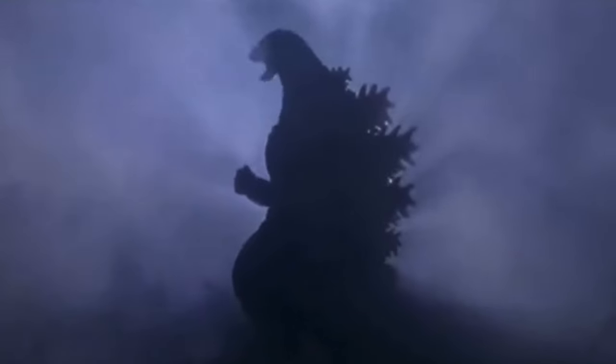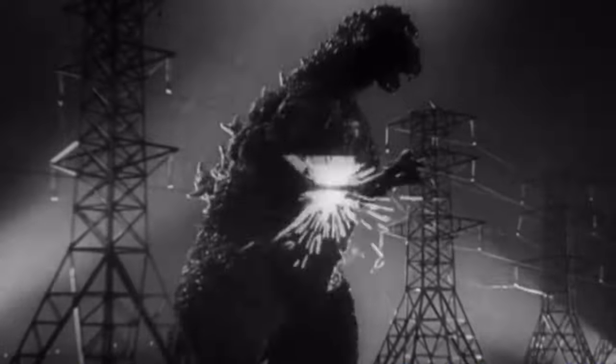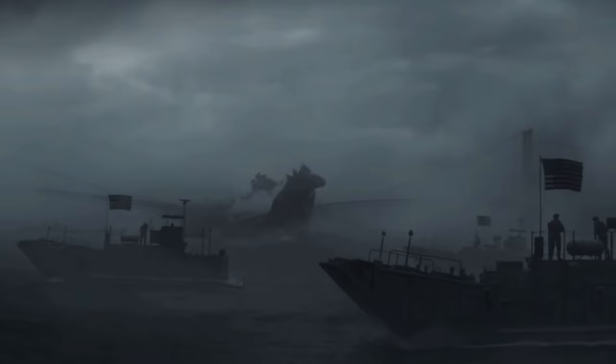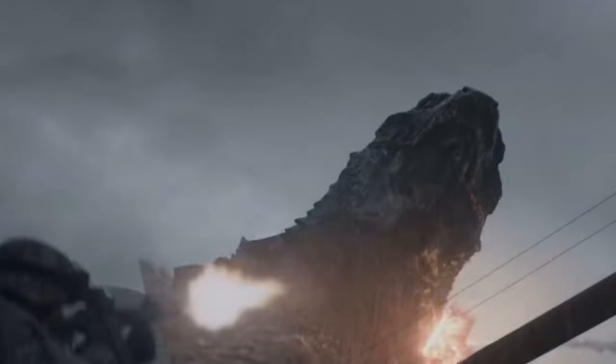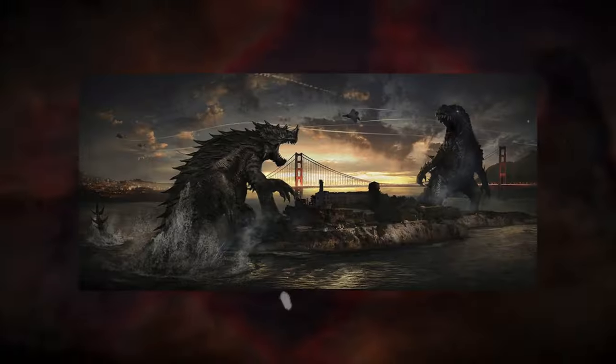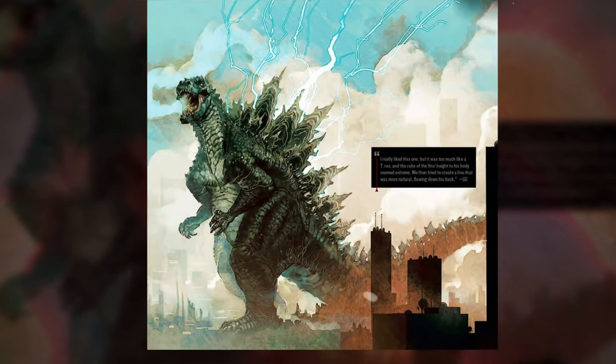Godzilla is probably the most recognizable pop culture monster in history, but this radioactive lizard has been around for generations, which also means that he's been through many different iterations. In 2014, Legendary would introduce us to their own version of Godzilla, and this iteration would attempt to ground many aspects of his character, such as his power set, behavior, and appearance. Let's take a look at Godzilla 2014 and analyze all the art that helped craft this iconic monster.